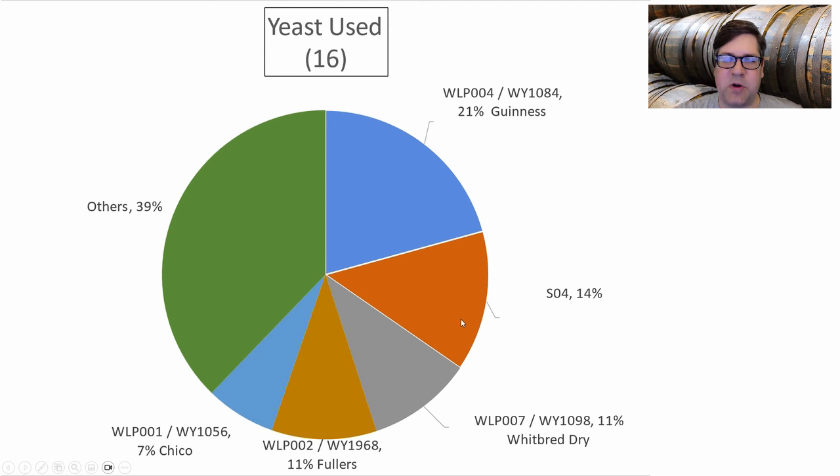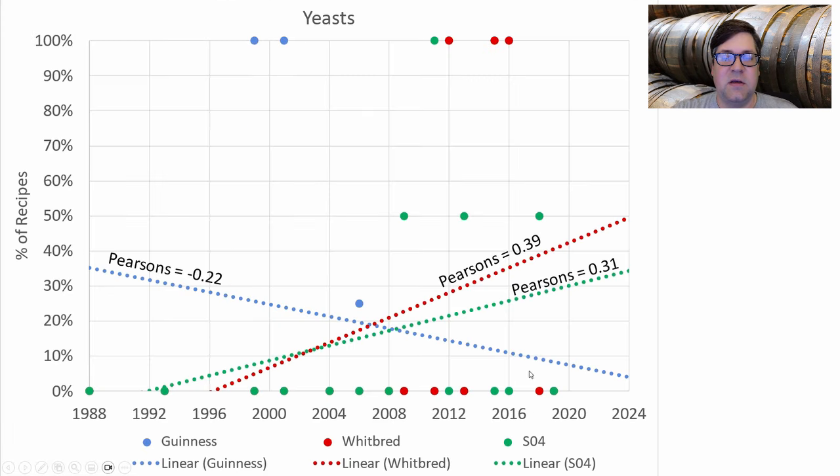Sixteen different yeasts were used. The most prominent was the Guinness strain, followed by SO4, Whitbread, Fuller's, Chico, and a bunch of one-offs. I'm going to use WY007, and here's why: SO4 and 007 are often confused for the same strain — while they're not the same by DNA analysis, their flavor profiles are very similar. We're also seeing the Guinness strain used less and less over time, while SO4 and 007 are seeing an increase in usage. My own 2018 Gold Old Ale using the Guinness strain appears to be one of the last in the dataset to win with it.